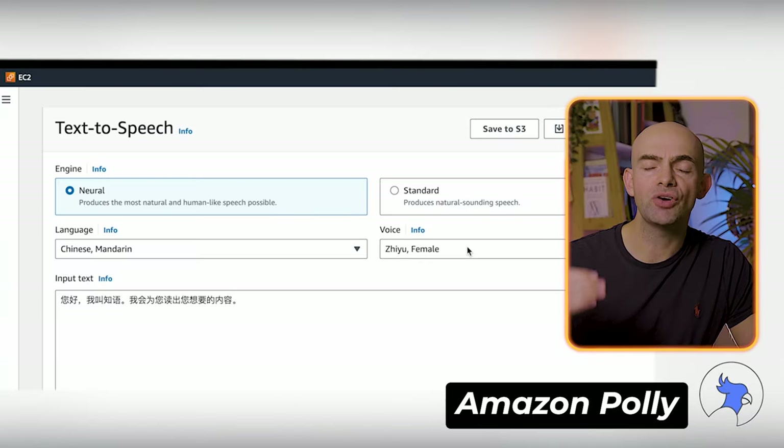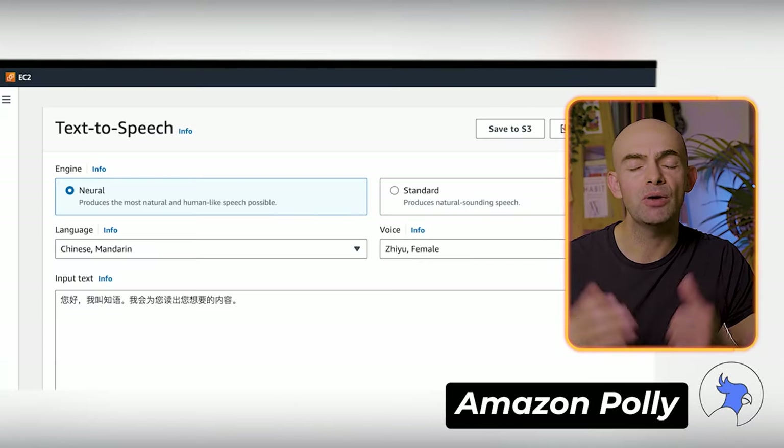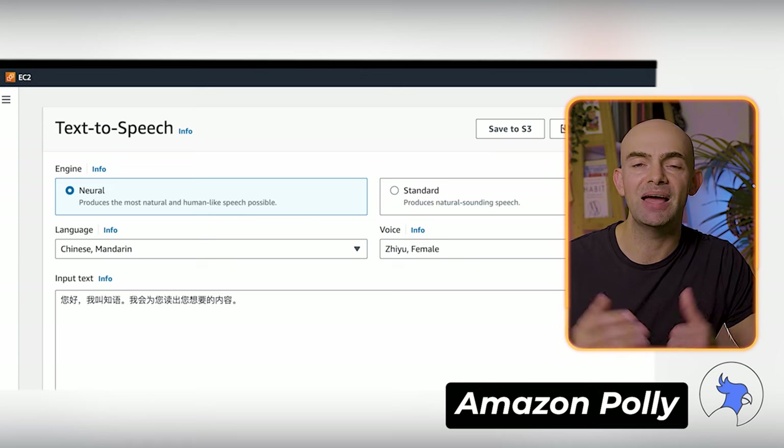In terms of pricing, you're charged based on the number of characters you convert into speech, and there's always free credits available on AWS. They're charged at approximately $16 per 1 million characters, but there's also a free tier for the first year. Polly's got some really lifelike voices, but it will require developer support, a bit like Microsoft Azure.